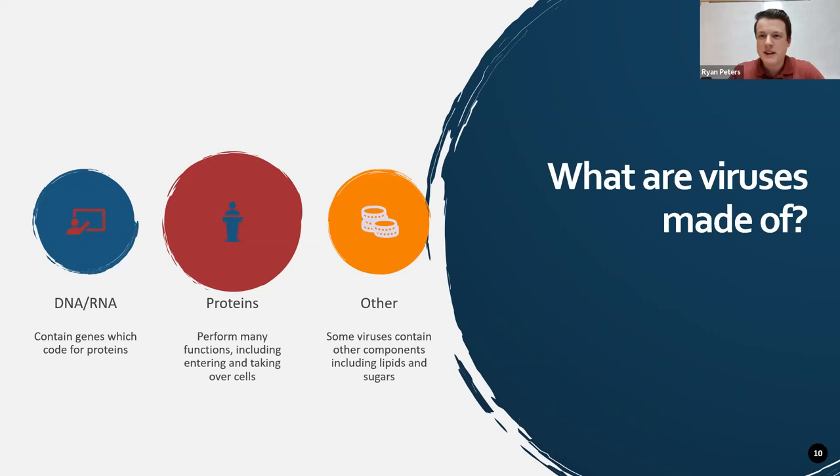So what are viruses made of? Viruses are made of DNA or RNA — they have a genome that has the instructions to make all of the proteins that the virus needs. The proteins perform many functions of the virus throughout the life cycle. Some viruses also contain other components such as lipids, which make up membranes, as well as different sugars and other pieces that can be attached to it that help with various parts of the life cycle.